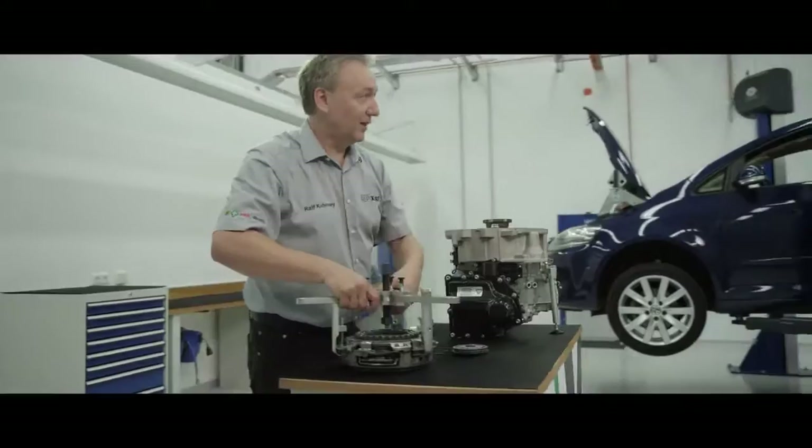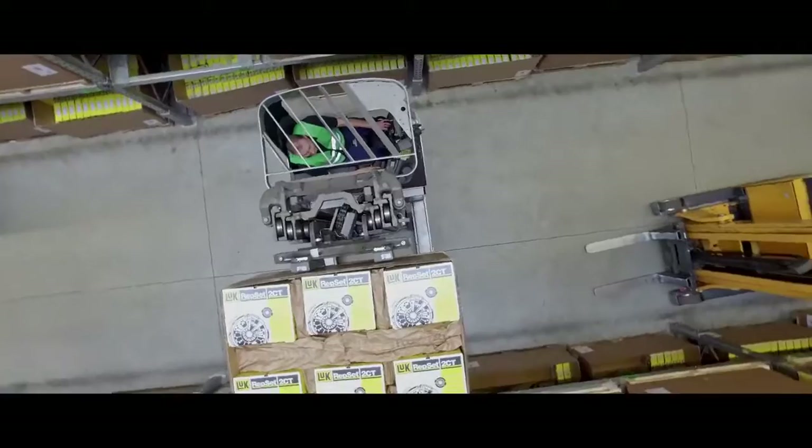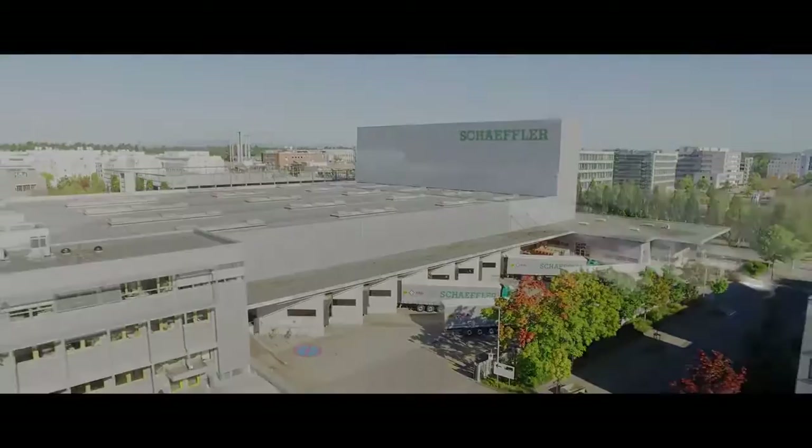Each year, over 50 million products leave our modern logistics centers and are shipped to our customers. By constantly optimizing the delivery stages our products take, we guarantee efficient processes and keep our product availability at high levels. This means our products are always delivered on time where they're needed — and not only in Europe, but worldwide.